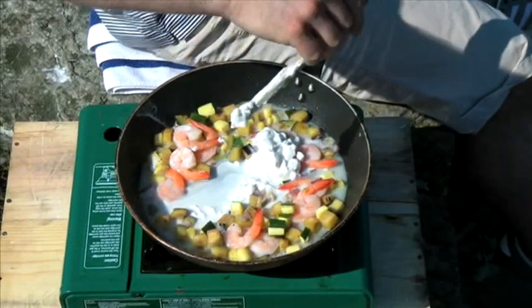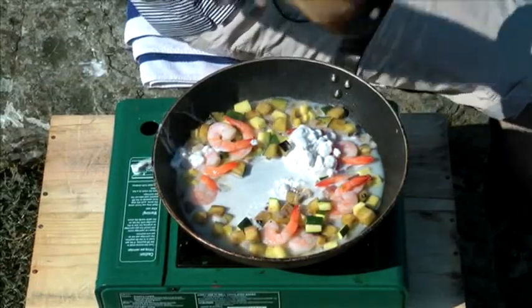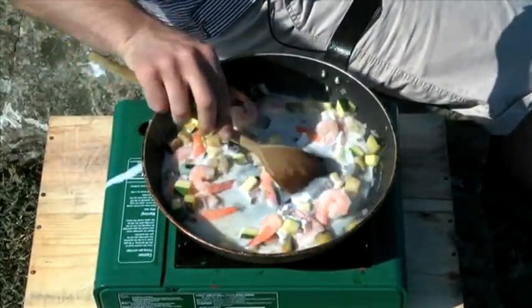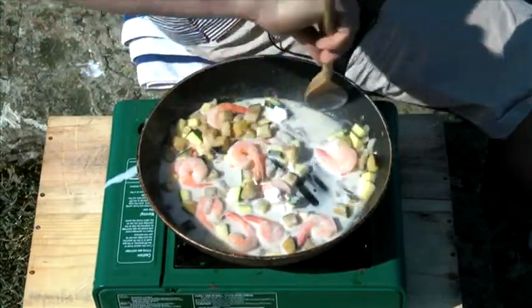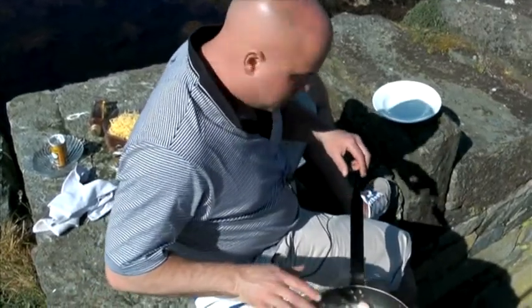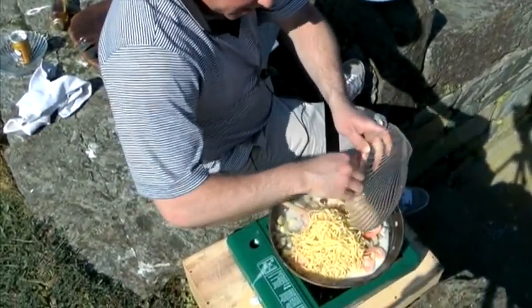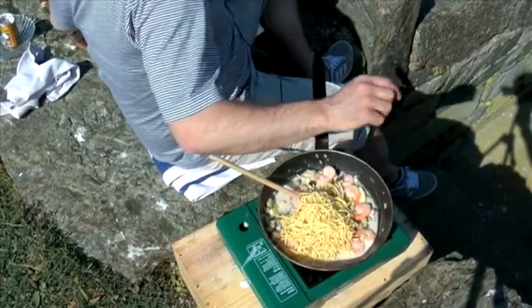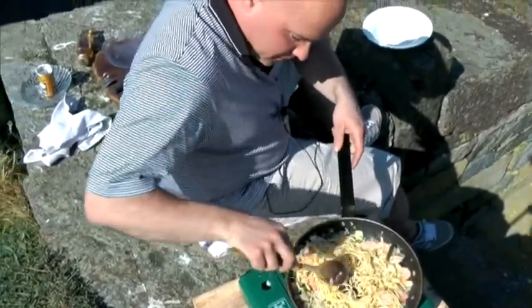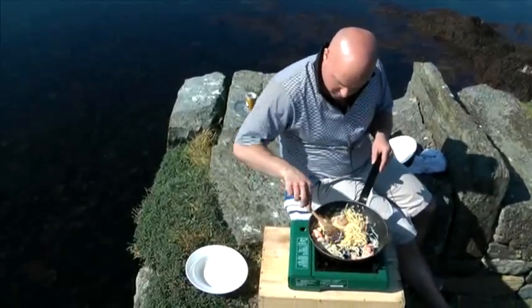Beautiful — instant creamy sauce. I'm going to give that one minute just to come up to temperature. That's been on the go about a minute, a minute and a half. The coconut milk has come up to temp. Now we're going to add in the noodles — these are already cooked, guys. Spaghetti, noodles — use rice if you want to. We're just going to give that about a minute to come back up to temperature, and then we're ready to serve.